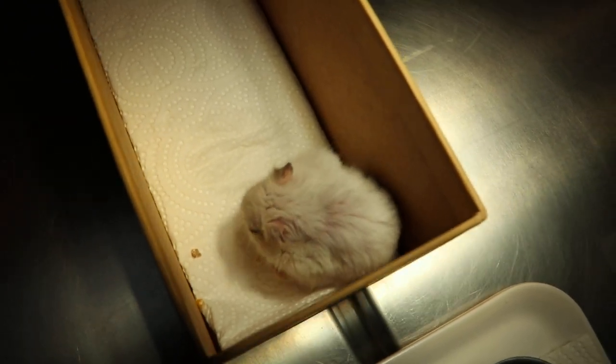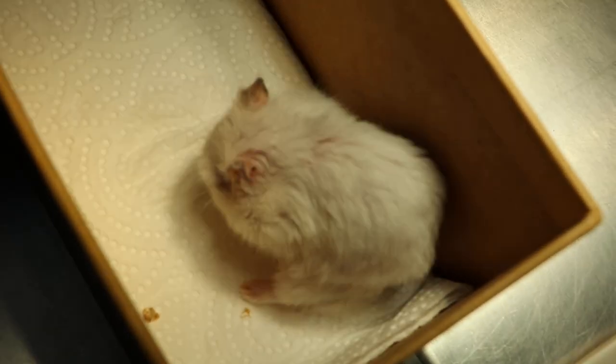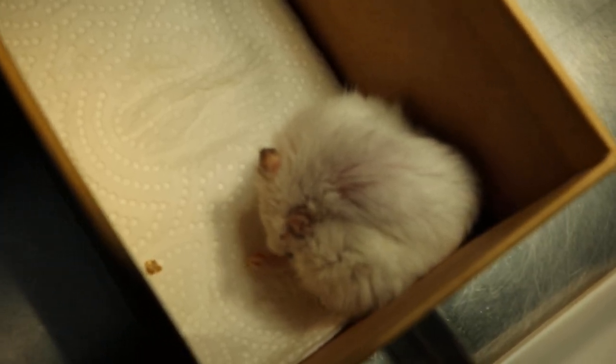Today is the 5th of September 2019. This is a 1 year and 8 month old male dwarf hamster. Today is day 8 from the day of surgery, so we see the surgical wound now.